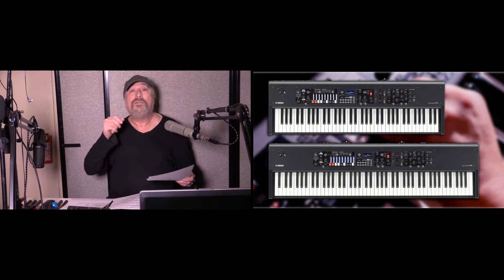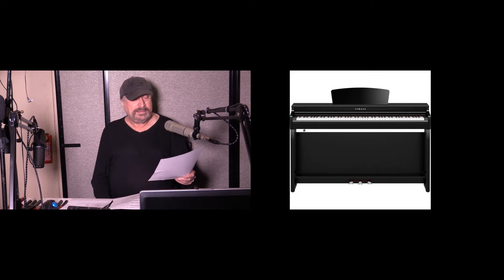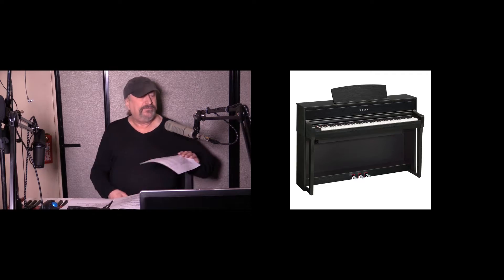Yamaha had a great introduction last year of the YC61. This year: the YC73 and the YC88, which are 73 and 88-note equivalents of the YC61. I'm going to try and get a YC88 in here because I think that's a really awesome board and I look forward to reviewing that. In addition, Yamaha also introduced the DGX-670, the Clavinova 725, and 775.